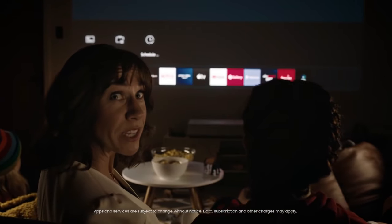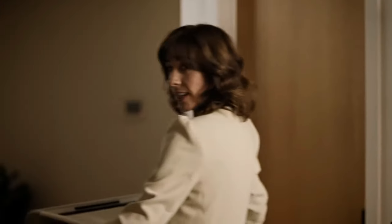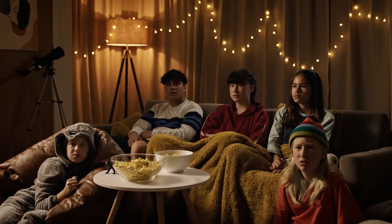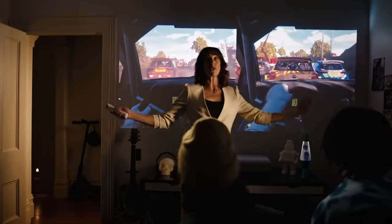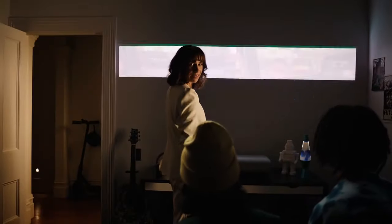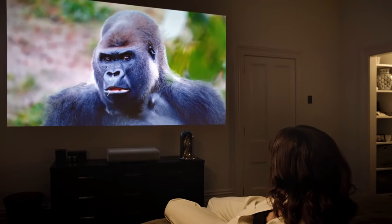Enjoy a powerful audio experience with the built-in 40W 4.2 channel system, providing front, center, and surround sound for immersive audio. The projector supports multiple voice assistants, including Alexa, Google Assistant, and Bixby, allowing convenient control with voice commands.